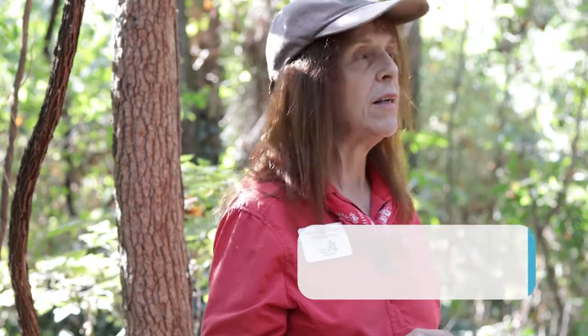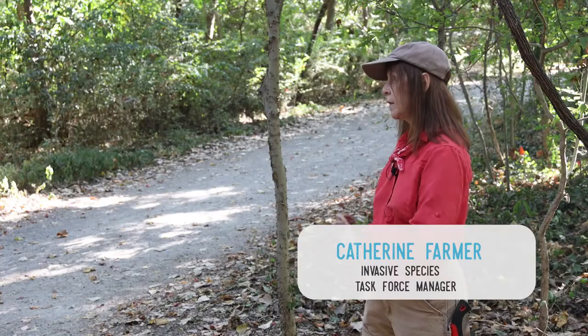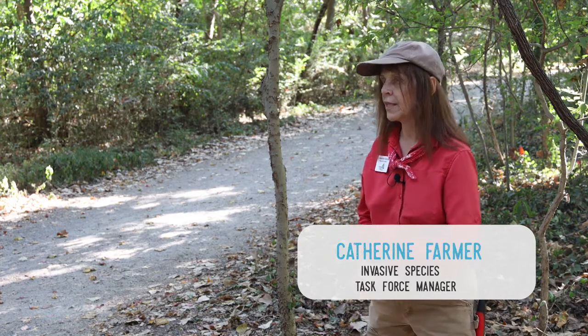My name is Katherine Farmer, and I lead the Habitat Restoration Project on Belle Isle. Initially, I wanted to do a tree walk, a tree ID walk.